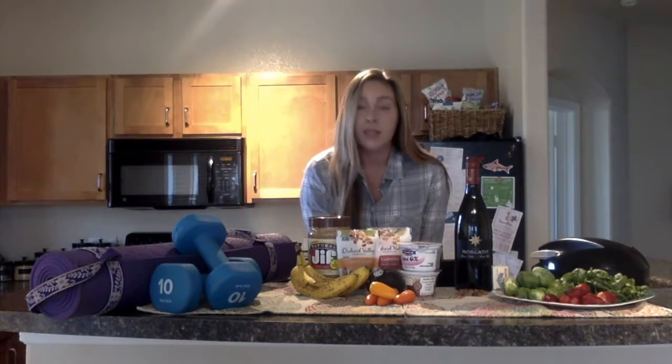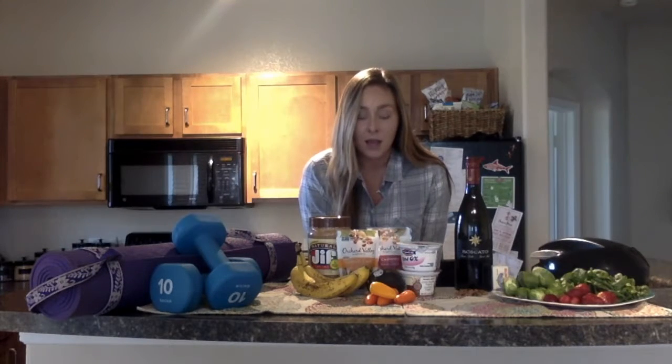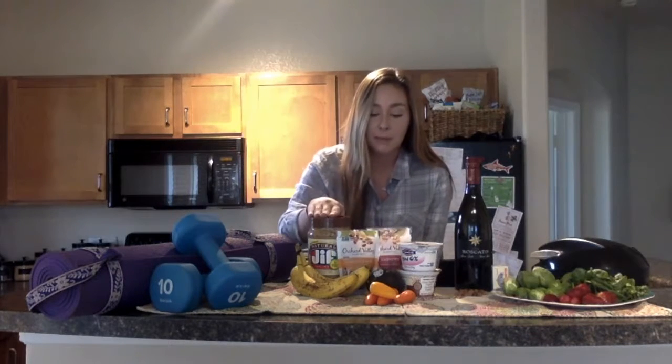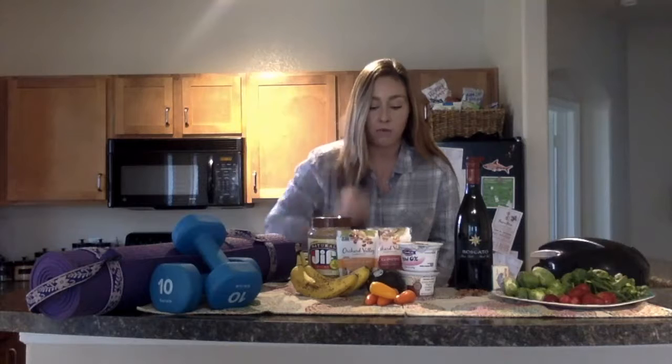Eat citrus fruits, broccoli, brussels sprouts, and peppers to get that vitamin C, and then vegetable oils, almonds, sunflower seeds, peanut butter, spinach, maybe some avocado to boost that vitamin E intake.